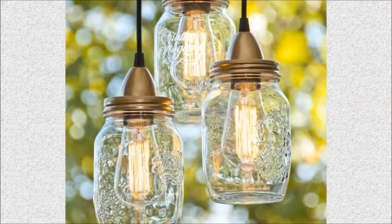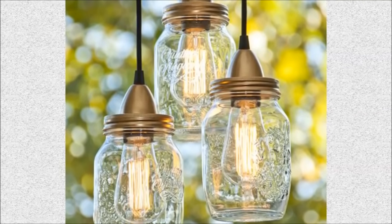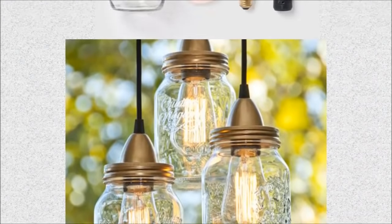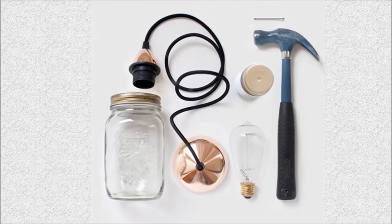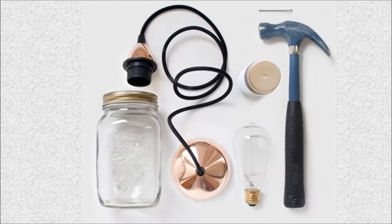Number 10: Hanging lights mason jars. Add some charm to your kitchen with DIY mason jar lights. For safety reasons, the light bulbs do need to breathe, so be sure to drill a small hole in the top or bottom of the jars.